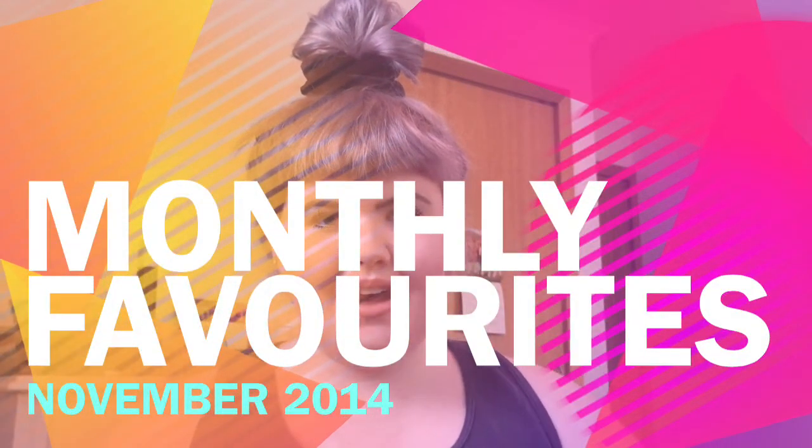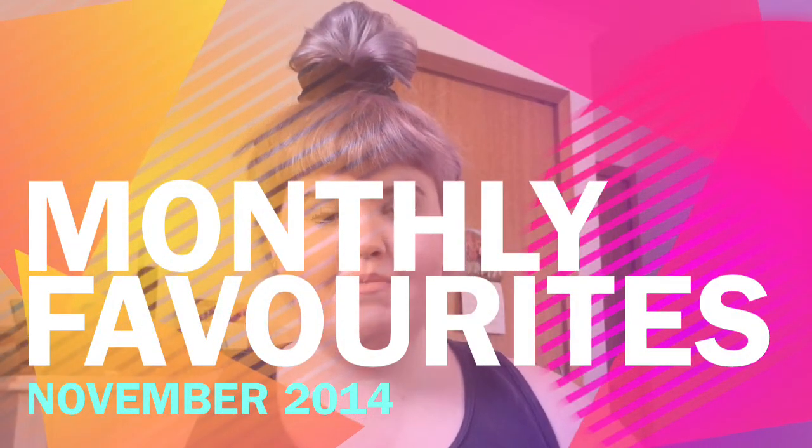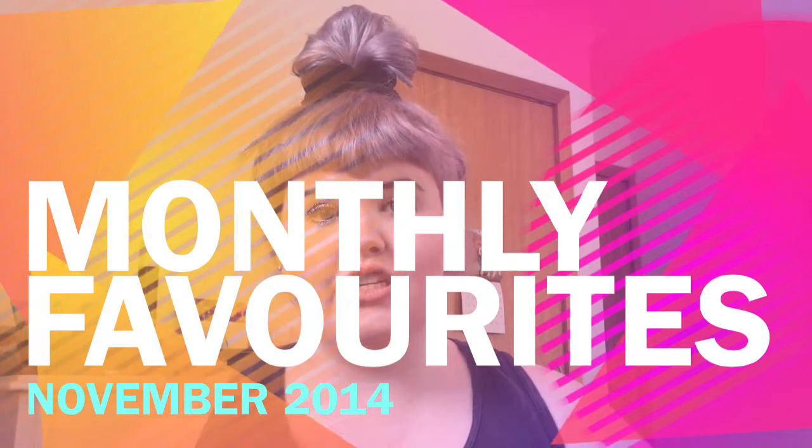Hi everyone and welcome to my monthly favourites for the month of November 2014. First I'm going to get started with my beauty favourites.